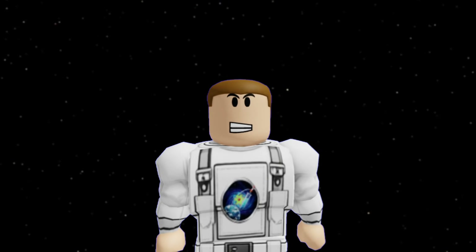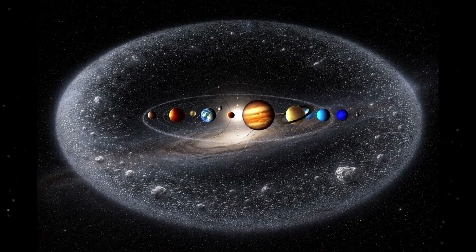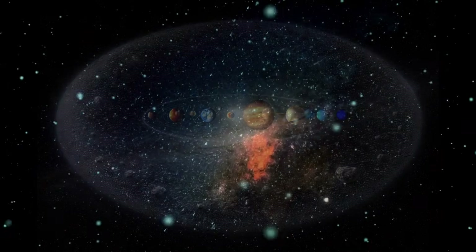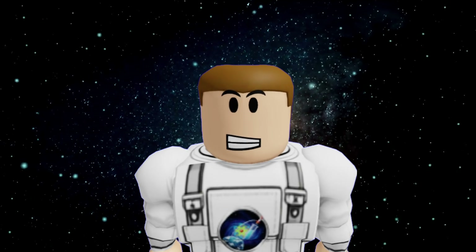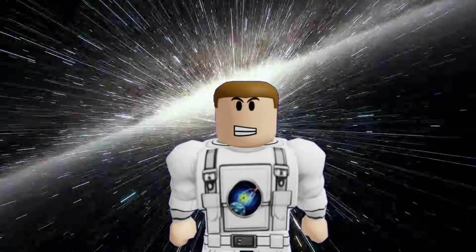This isn't just empty space. You're at the gates of the Oort Cloud, a colossal shell of billions of icy objects surrounding our solar system. It's the edge of everything we know. Today, we're crossing that line to see what's hiding in the deep freeze of the galaxy. Ready?